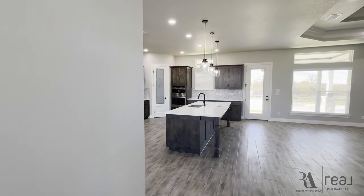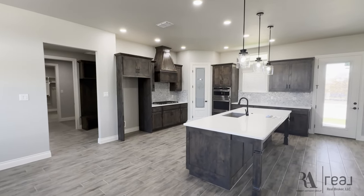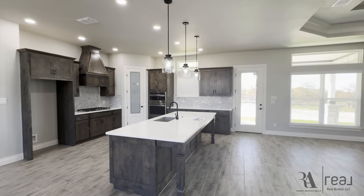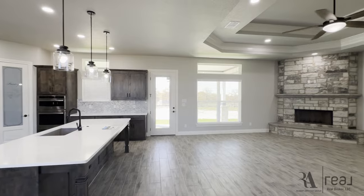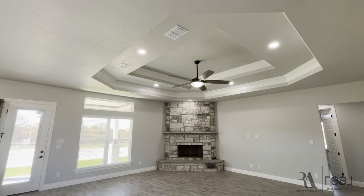I'm showcasing this home for a couple of buyers that I have that are relocating within the state of Texas. We're looking for an open concept with at least an acre of land, maybe with some trees — which describes most of the majority of the homes out here in the Lavernia area.